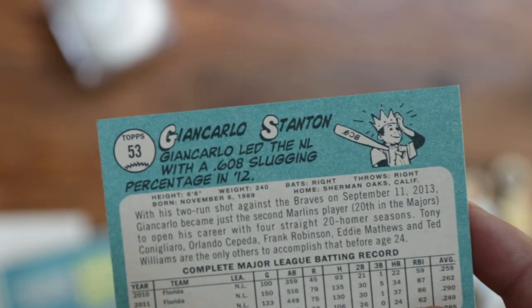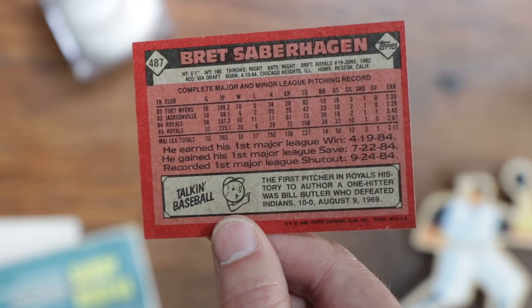You'll see tables and tables of data, illustrations and comics, player bios. Some can even pack 20 years worth of stats on the back.